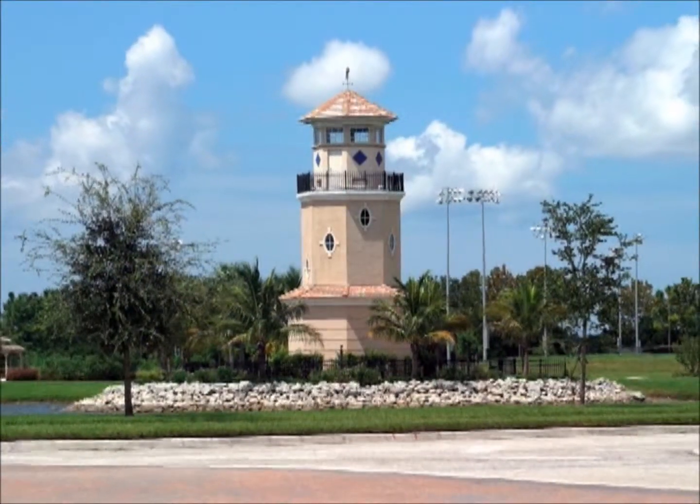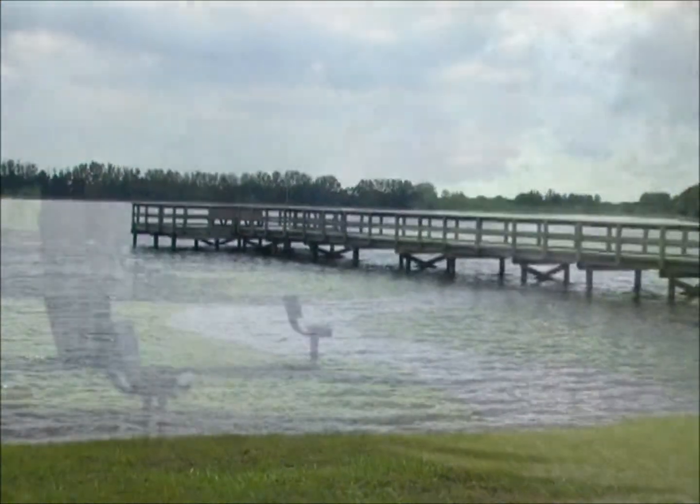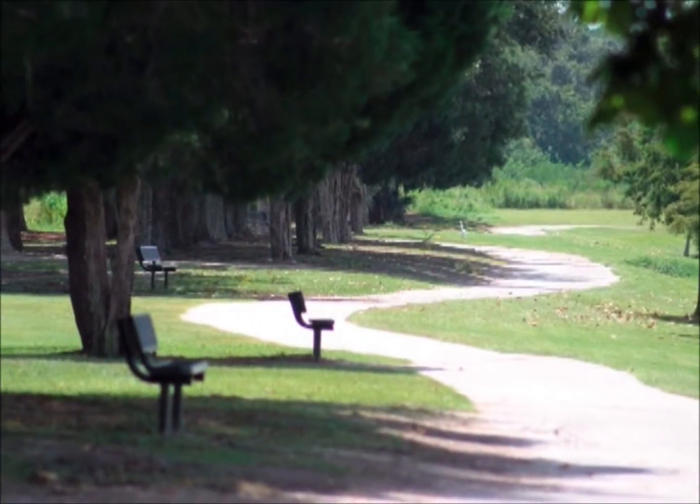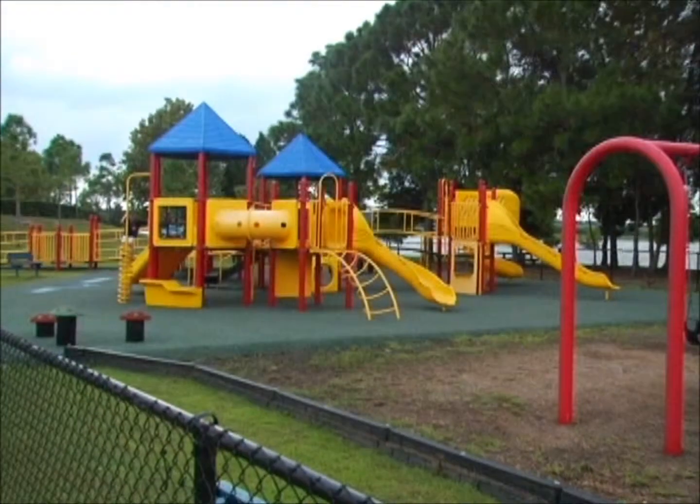The vision really began there, and that's when we started looking at this piece of property along the river, where we could sculpt and cut out a community called River Strand. We built a lifestyle here of equity golf, equity membership in the tennis center, located close to everything that Sarasota has to offer, just down the road from Tampa and St. Pete.